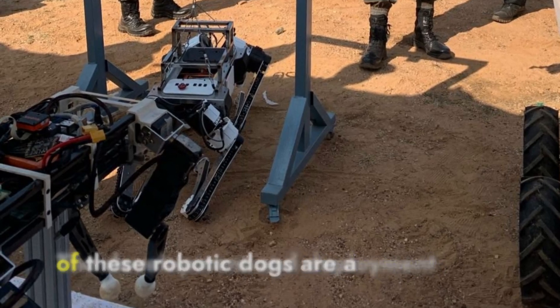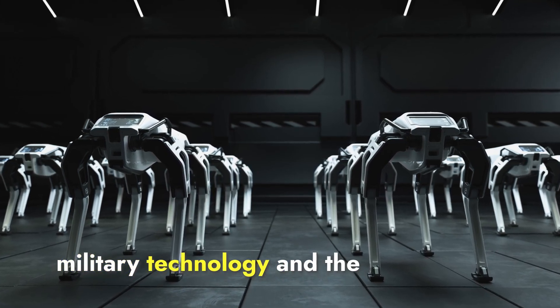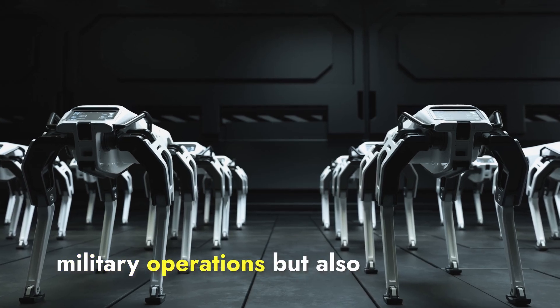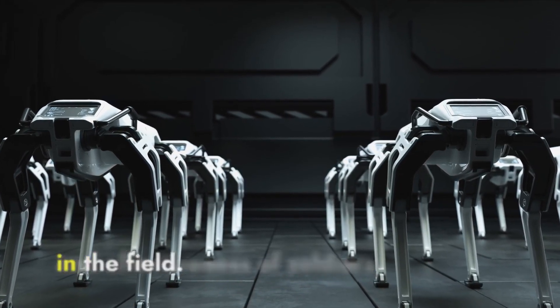The development and deployment of these robotic dogs are a testament to the advances in military technology and the growing importance of unmanned systems in modern warfare. These innovations not only enhance the efficiency of military operations but also significantly improve the safety and effectiveness of soldiers in the field.